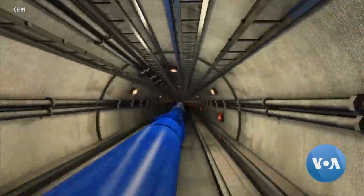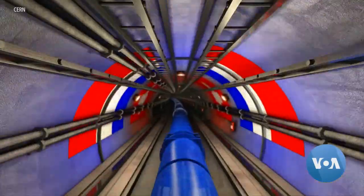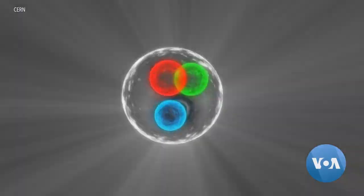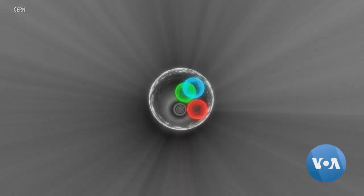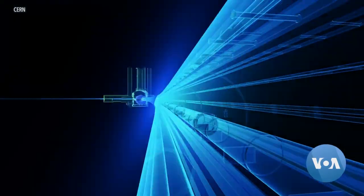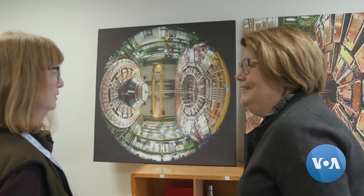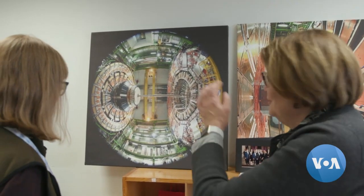Out of the two hundred billion protons in the two beams rushing around the circuit, only 100 will collide. But right now, the collider and the experiments around it are in the midst of a two-year shutdown for maintenance and upgrades — something that happens every three years. For VOA, that meant a chance to get a rare glimpse of a world not many get to see.